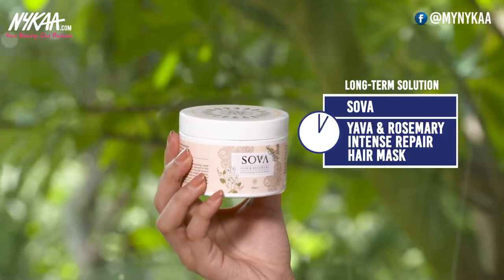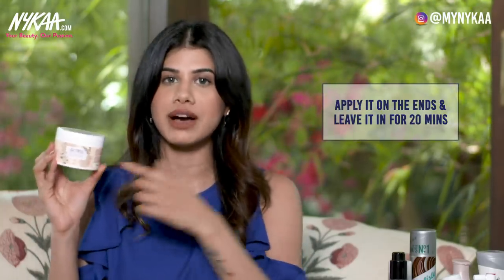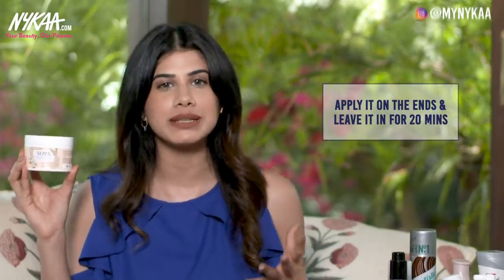For a long term solution I have the Sova Care Yawa and Rosemary Intense Repair Hair Mask. I really love it — the best part is that it doesn't weigh your hair down, and it literally cuts down frizz. When my hair air dries it air dries beautifully. After shampooing, apply this hair mask on the ends of your hair and let it sit for about 20 minutes — even 7 to 10 minutes will do. Rinse it off with cold water, which helps your hair maintain its natural wave. It doesn't feel sticky like usual conditioners — it feels like a thick butter for your hair. I highly recommend this one.